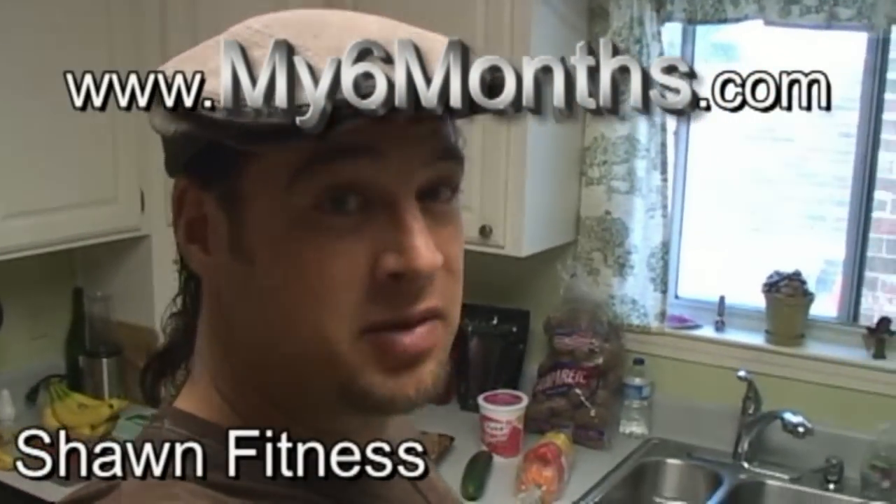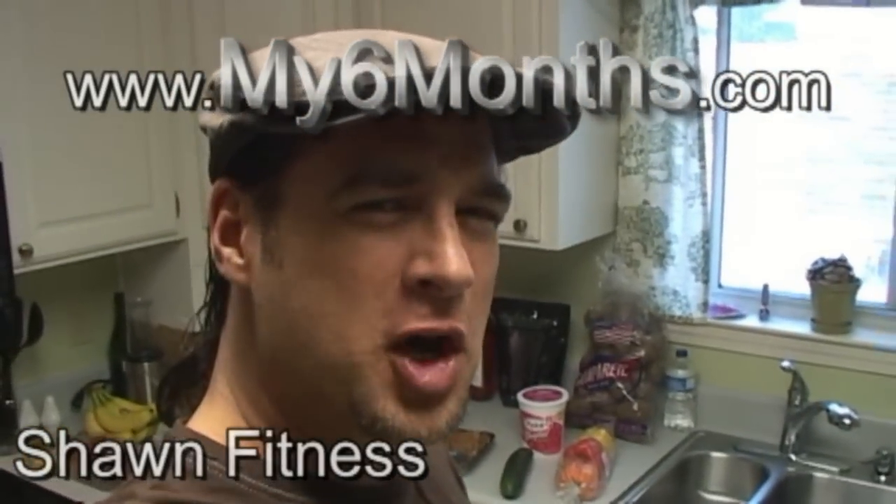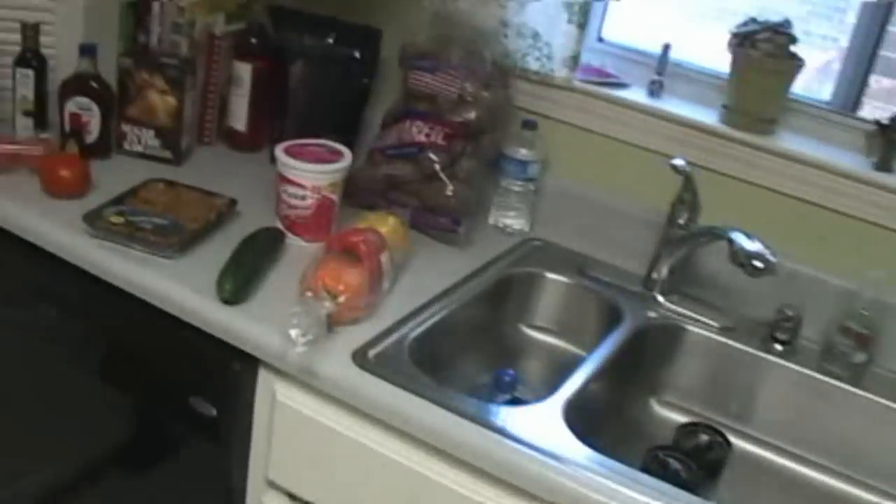Hello everyone, Shawn Fitness here with this week's Grocery Haul. What is Shawn fixing for dinner? Well let me show you what I'm actually buying from the store first, and I'll tell you what I'm making.